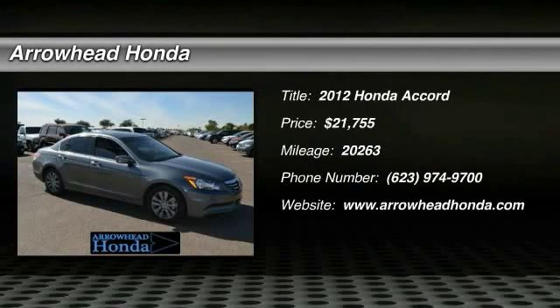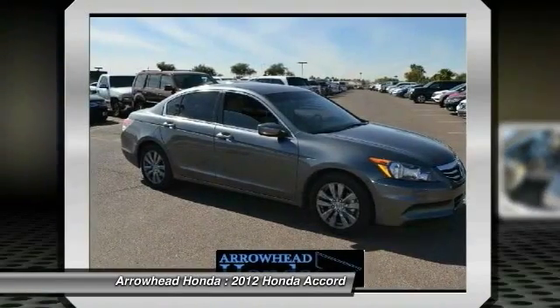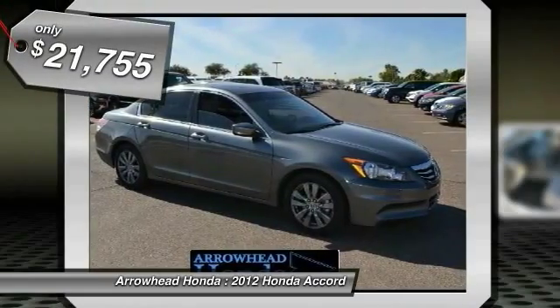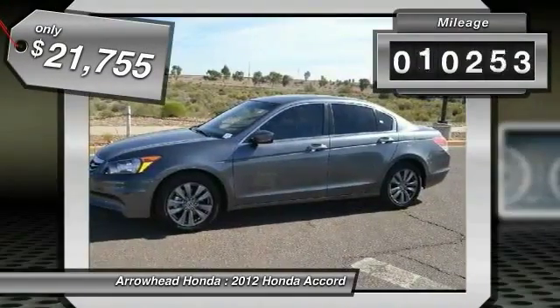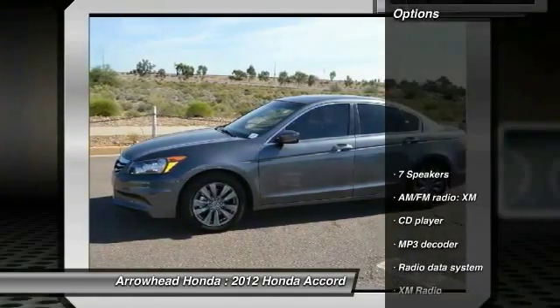2012 Accord. Ingeniously simple, yet overflowing with luxury and technological creativity. All that and more in the Accord, priced below $25,000. This vehicle has less than 25,000 miles. Here are some of this vehicle's great options.